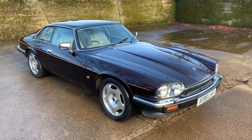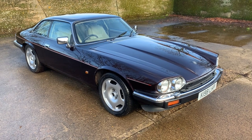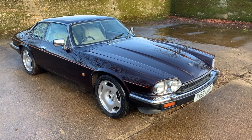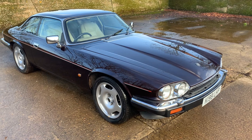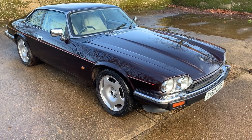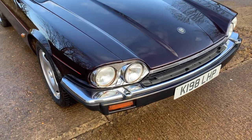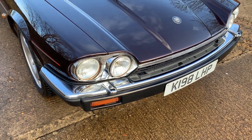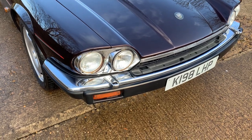Let's take a look around this K registration — so either 1992 or 1993, I think this one's a '93 actually. Jaguar XJS 4 litre automatic finished in Moroccan red, which is one of the nicest colors for these — a really sort of dark plum color, looks absolutely gorgeous. Fitted with US style headlamps; that's not a US car but a lot of people fit these to XJS's because they're a lot better than the lozenge shaped headlamps the standard one has.